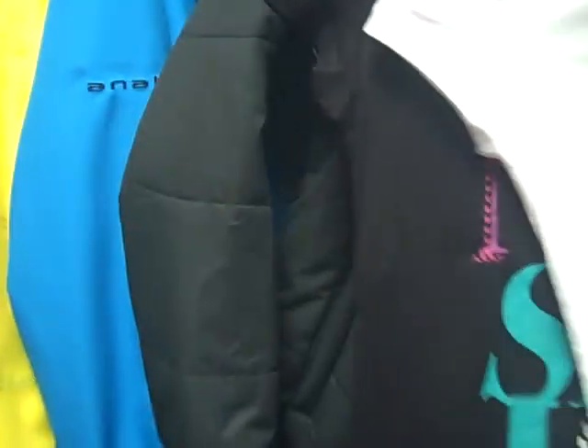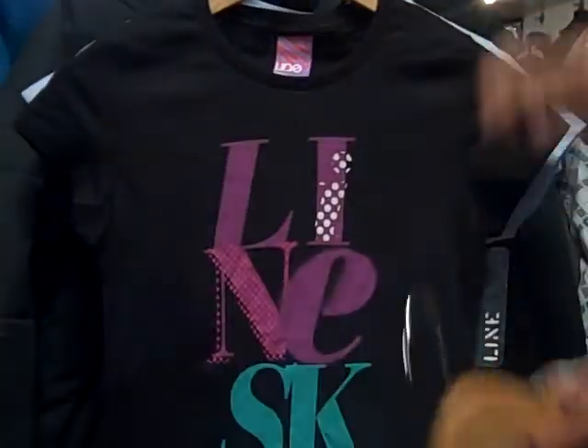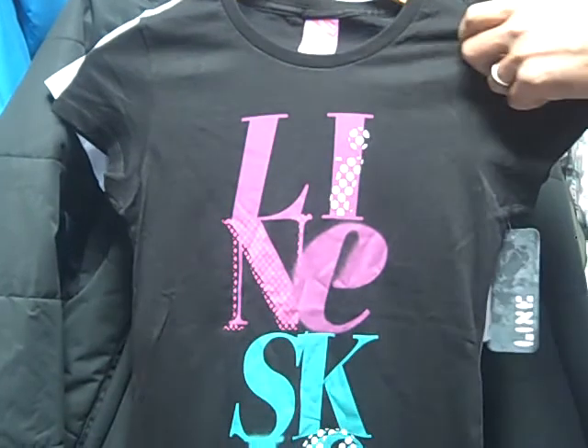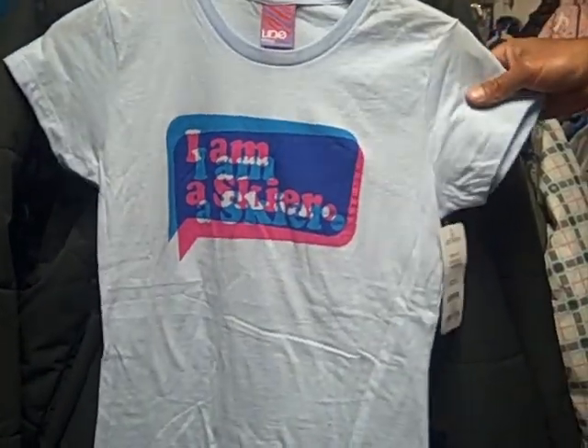Nothing on the back. Over here we have the women's t-shirts for this year: the Skier t-shirt in the white with the yellow, the Blind Stacked t-shirt with the Line logo stacked on top of each other, and then the 'I Am A Skier' in the other color, powder blue. Thank you.